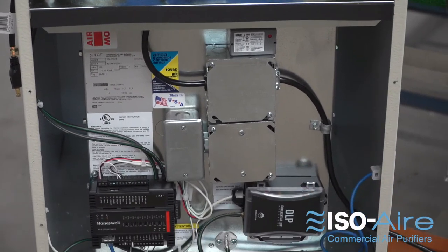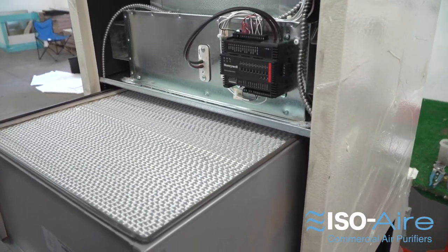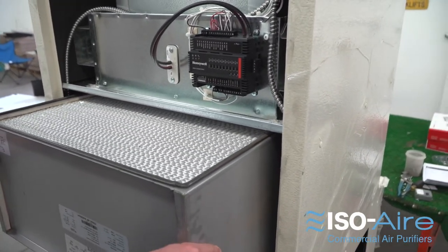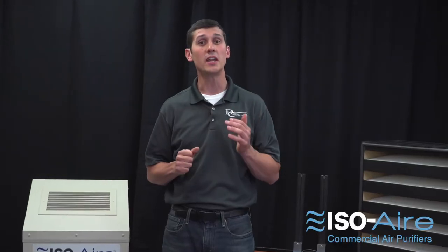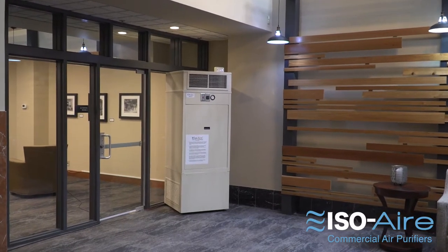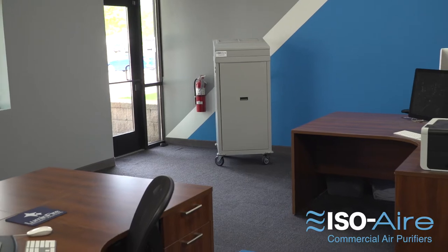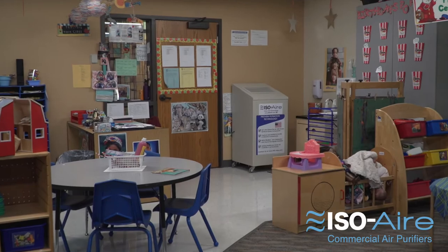Our first level comes standard on all of our units: a medical grade high capacity 99.99% HEPA filter. This is the workhorse of the unit and it lasts three to five years, so you're not having to change out filters every couple of months. The HEPA is going to remove viruses, bacteria, allergens, and other particles, and really provide cleaner indoor air, serving as the backbone of the machine.